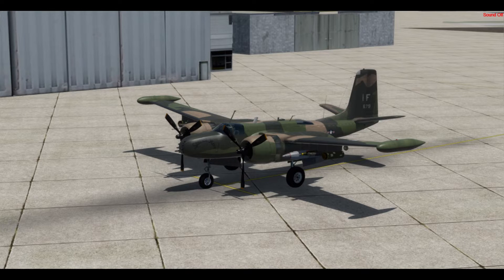It was to be ferried to Canada by Air Spray for use as a firefighting aircraft in 1977, but was damaged on landing during tests. It was rebuilt and ferried to Billings, Montana later in 1978 by Lynch Flying Services.